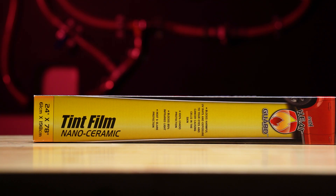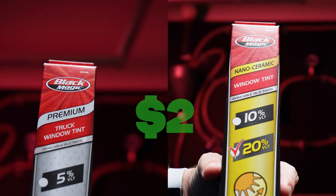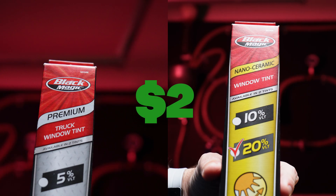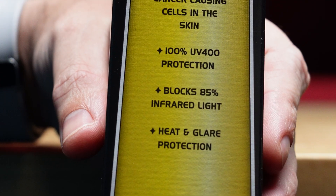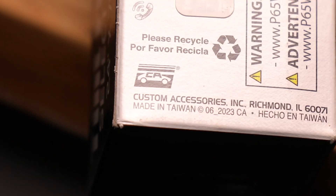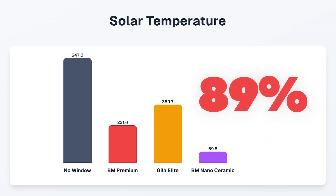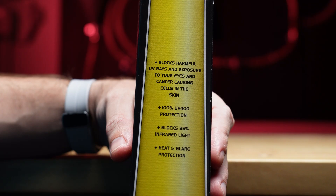Let's see how it compares to our next contender, the Blackmagic Nano Ceramic, priced at $19.96 — just $2 more than the premium version. It claims to block 85% of infrared light and 100% UV protection, made in Taiwan. The meter tops out at just 69 — an 89% reduction in heat energy, beating their claim of 85%.